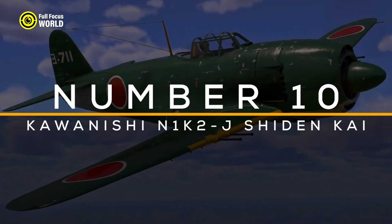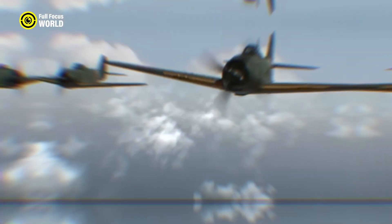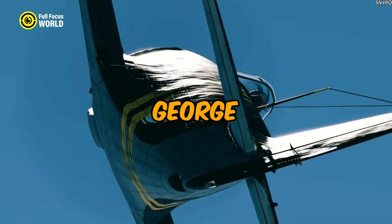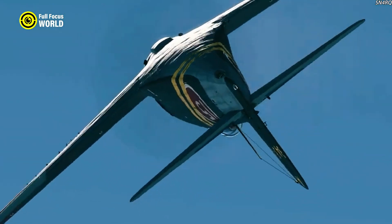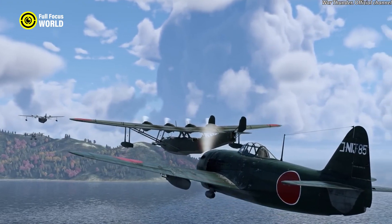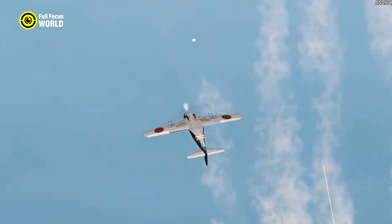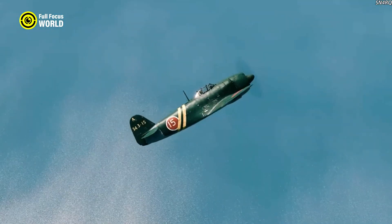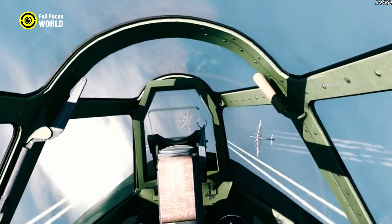Number 10: Kawanishi N1K2-J Shiden-Kai. The Kawanishi N1K2-J Shiden-Kai, also known as the George, was a formidable Japanese fighter aircraft during World War II, celebrated for its advanced design and effectiveness in aerial combat. Developed from the N1K1, the Shiden-Kai featured numerous improvements, most notably in its maneuverability and armament.